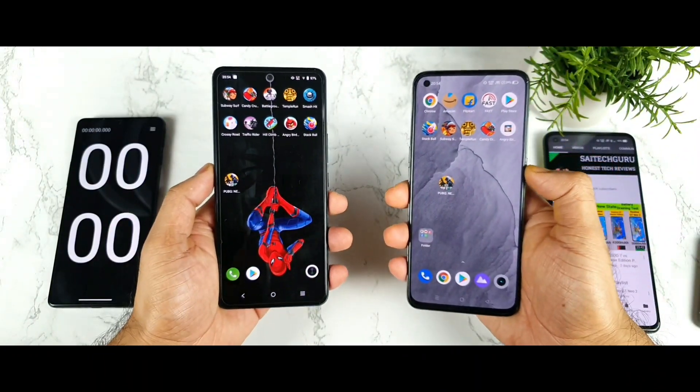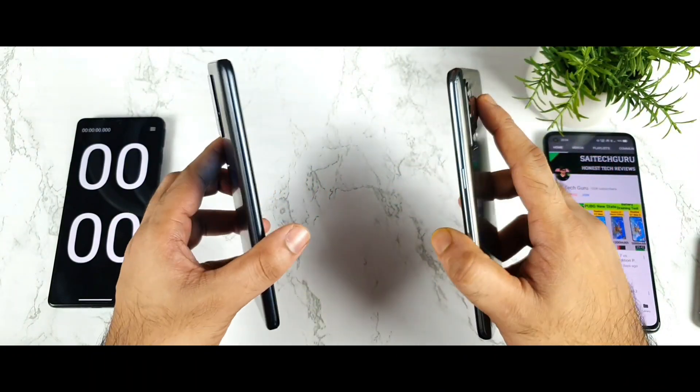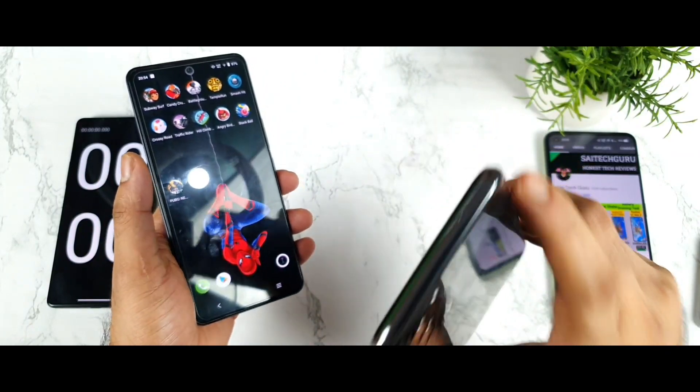Hi friends, welcome back. I am Sightechul. In this video I am going to do the speed test comparison between the iQOO 7 vs Realme GT Master Edition.